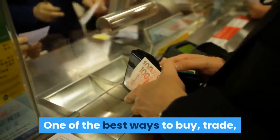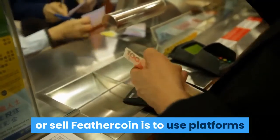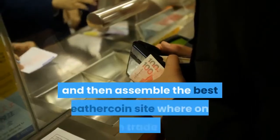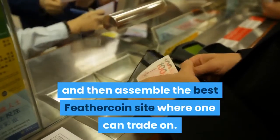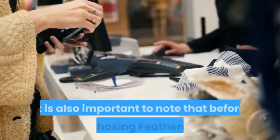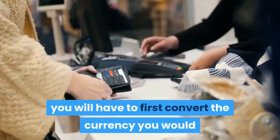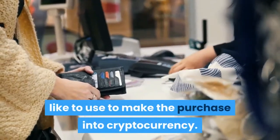One of the best ways to buy, trade, or sell Feathercoin is to use platforms that can compare different cryptocurrency exchanges and then assemble the best Feathercoin site where one can trade. It is also important to note that before purchasing Feathercoin, you will have to first convert the currency you would like to use into cryptocurrency.